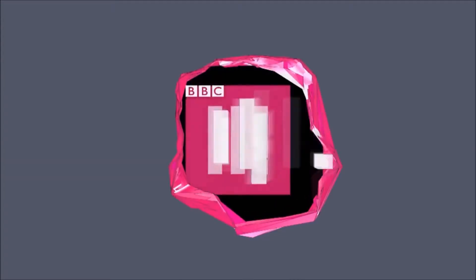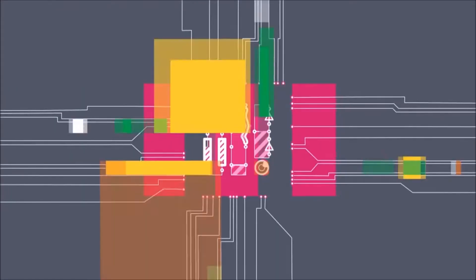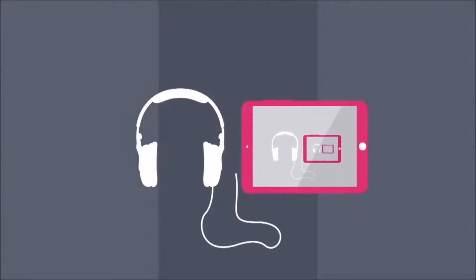Yet again, this logo is very creative. I like that the objects and things in this logo transformed into the BBC3 logo, which is really cool. I will give this logo a 7 out of 10.